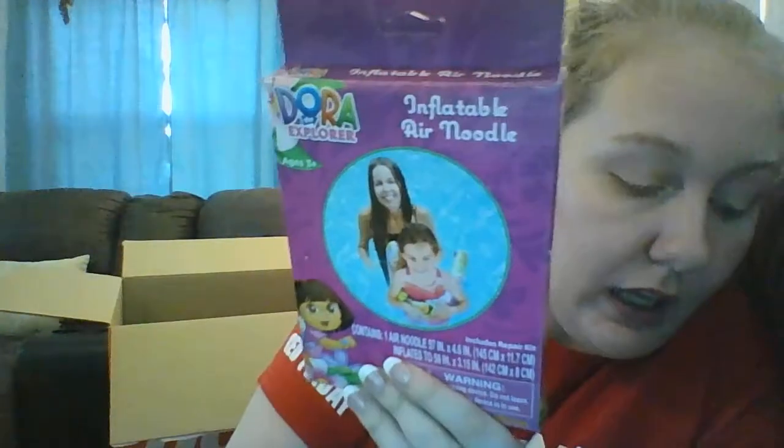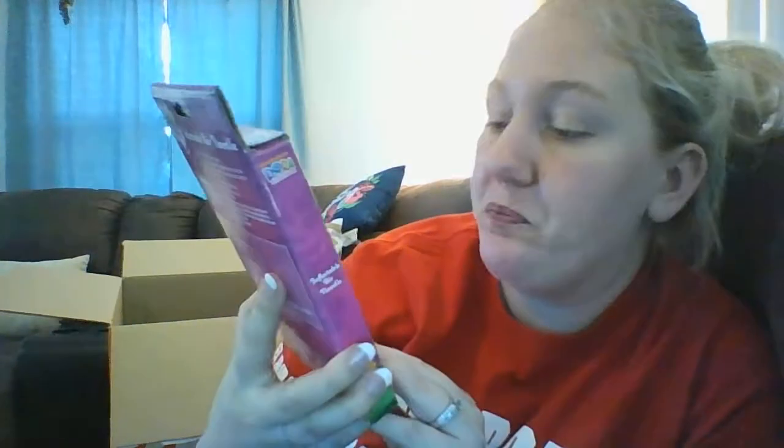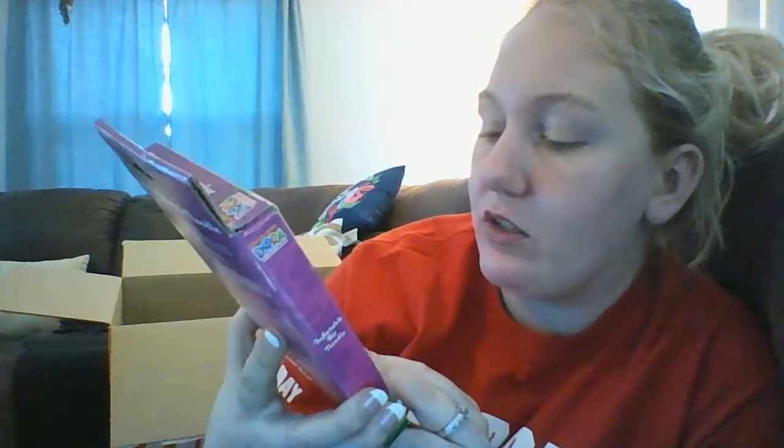This is a Dora the Explorer inflatable air noodle. She was $1.50 and the air noodle is 57 inches by 4.6 inches, so it's about 5 feet long.